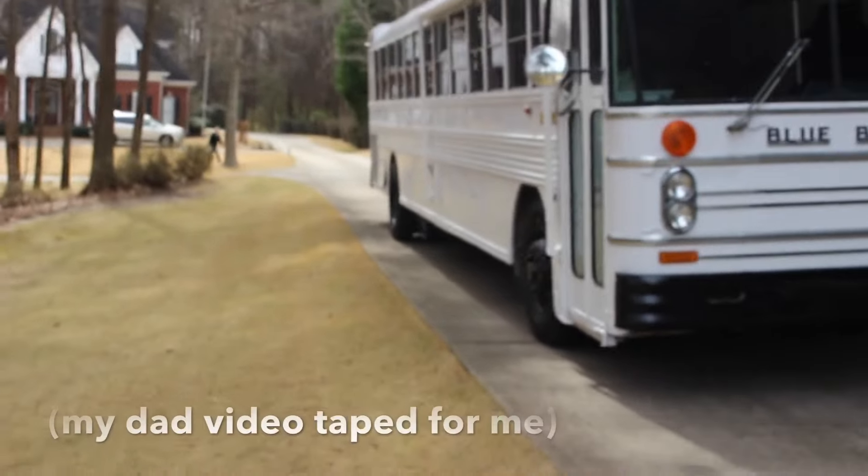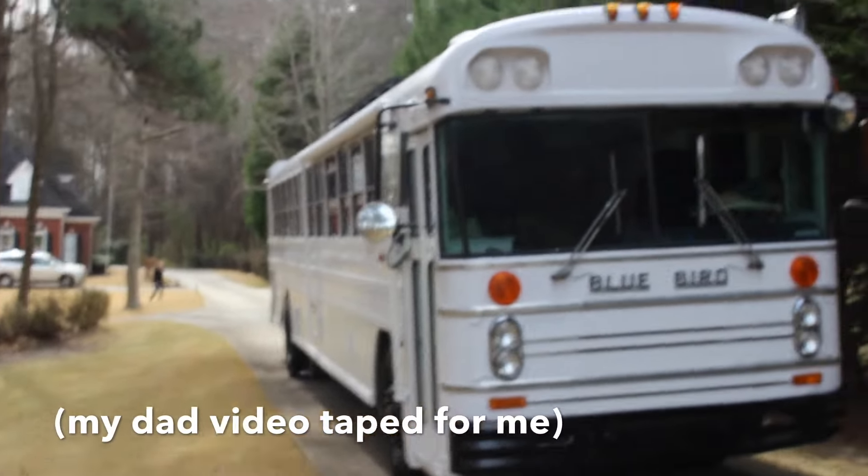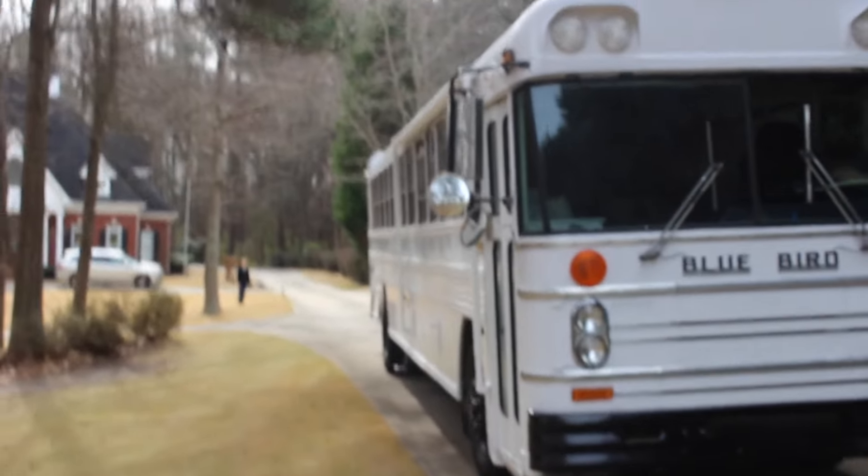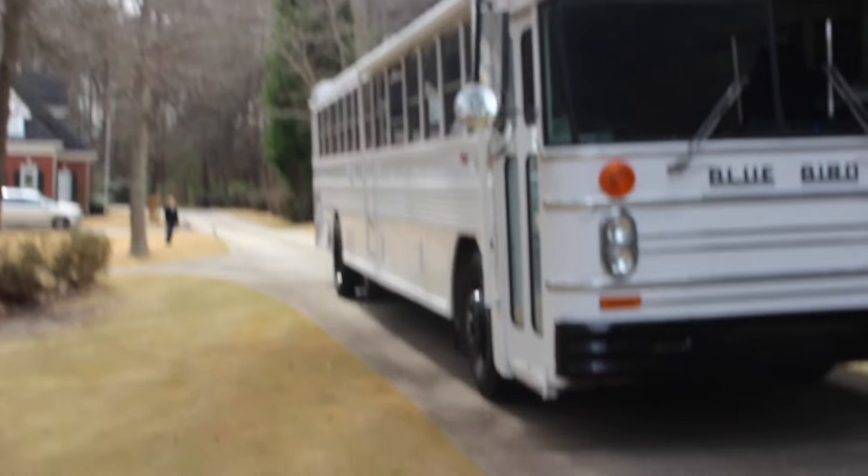Now we're getting the bus back down to the house. I can't wait for Sydney to get home to see all this — this is pretty cool.